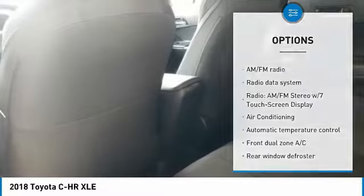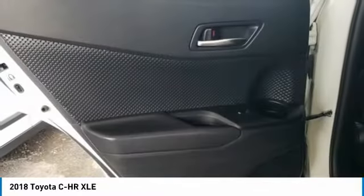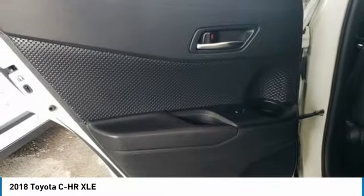Speed control, 4-wheel disc brakes, rear window wiper, rear window defroster, low tire pressure warning.